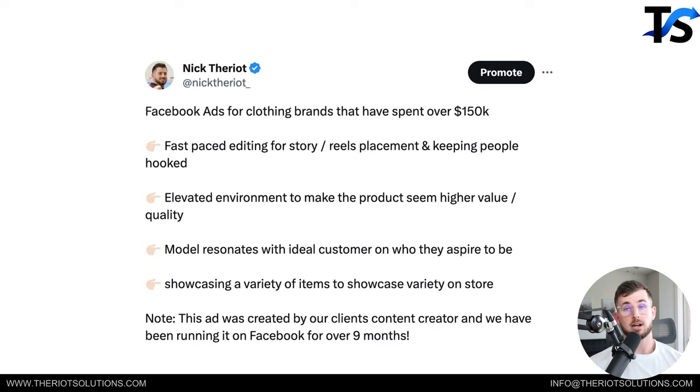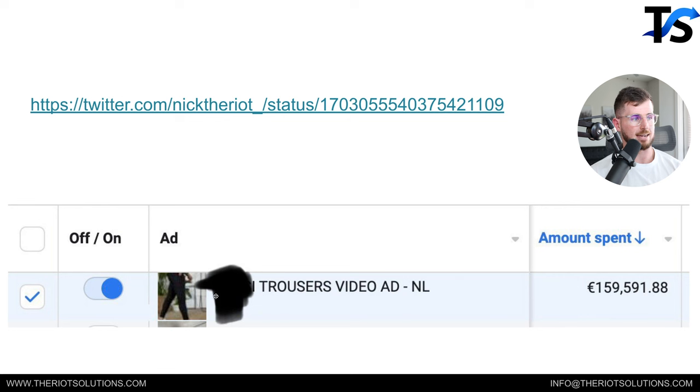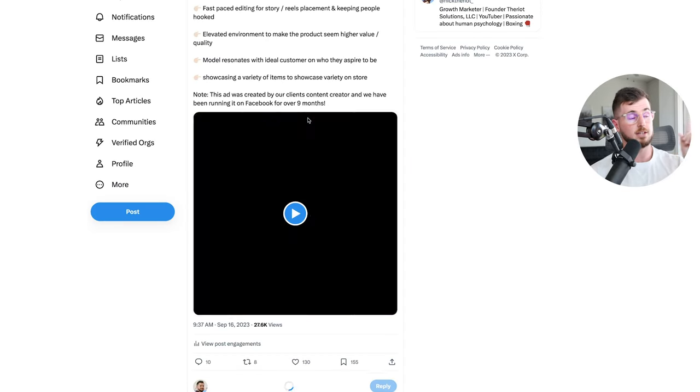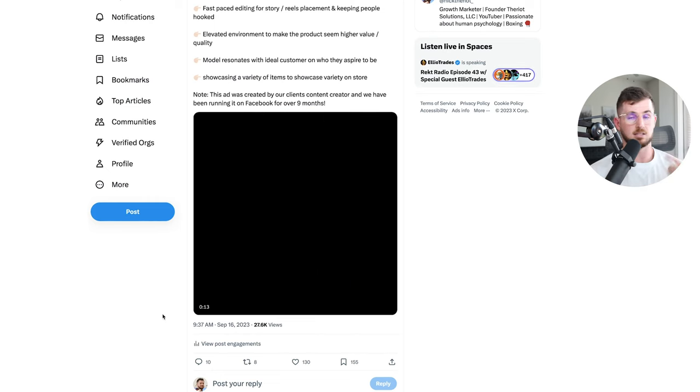Next is a Facebook ad for a clothing brand we've spent over a hundred and fifty thousand dollars on. The brand is Icon Amsterdam — a long-term client we've been with for over two years. Full disclosure: we didn't create this ad; their content creator did. But it's a great example of an ad for a clothing brand, and I want to walk through the key things that make it work.